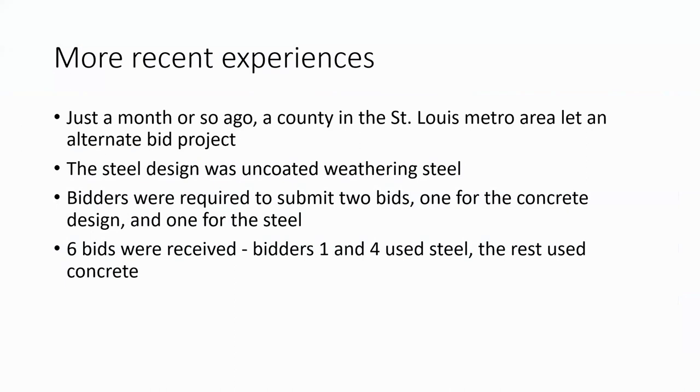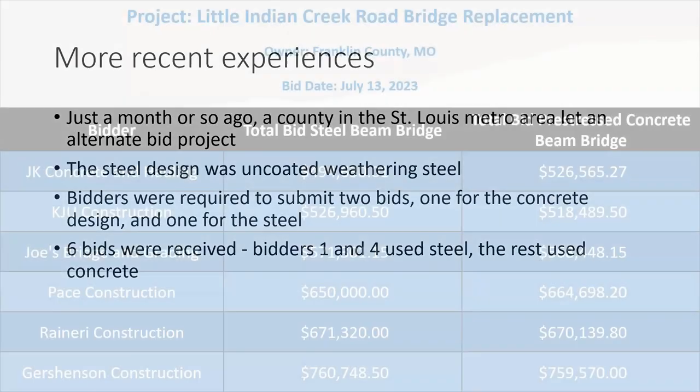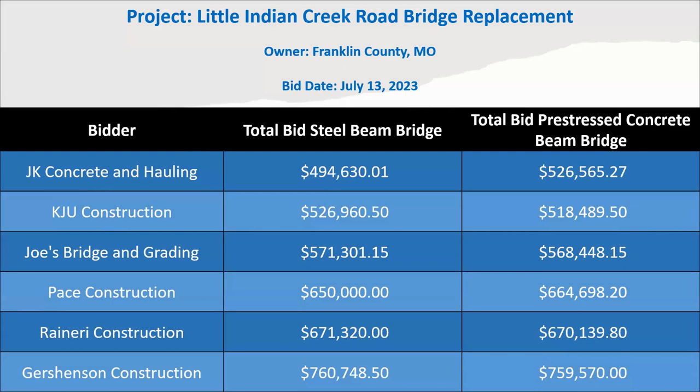Just a month or so ago, a county in the St. Louis metro area let an alternate bridge bid using uncoated steel. They required contractors to submit bids on both design sets — concrete and steel — wanting to collect data. Six general contract bids were received: numbers one and four used steel; numbers two, three, five, and six used concrete. With the exception of the low bidder, the steel and concrete bids were very close — about two percent between them. The low steel bid beat the low concrete bid by about $24,000, or just under five percent.